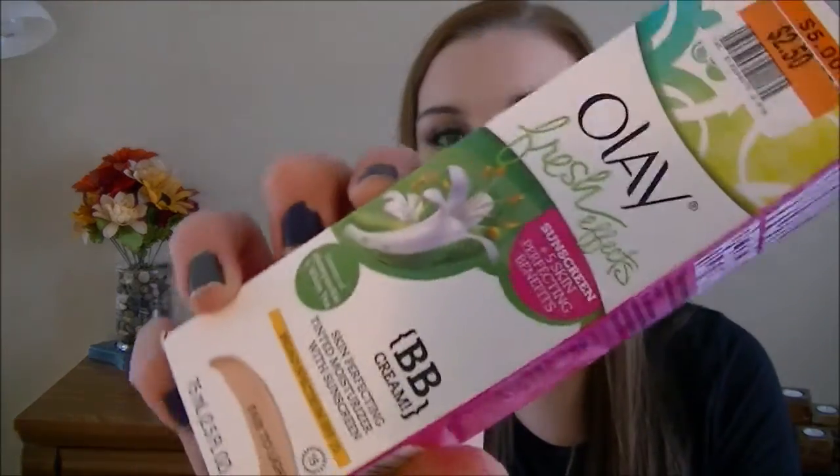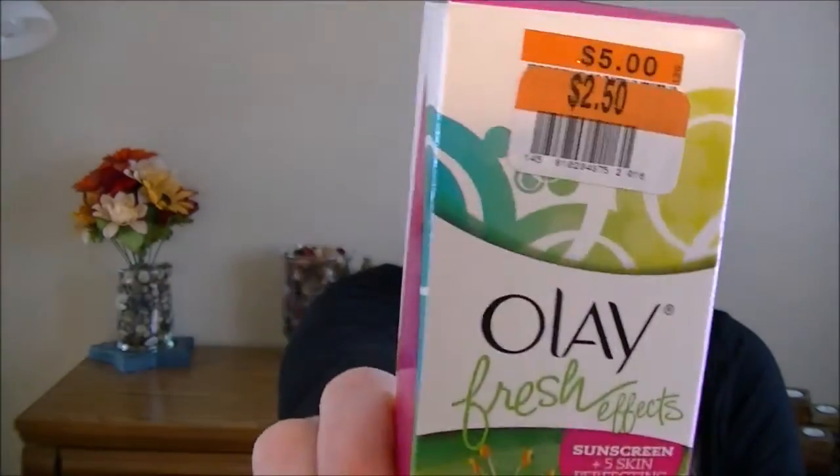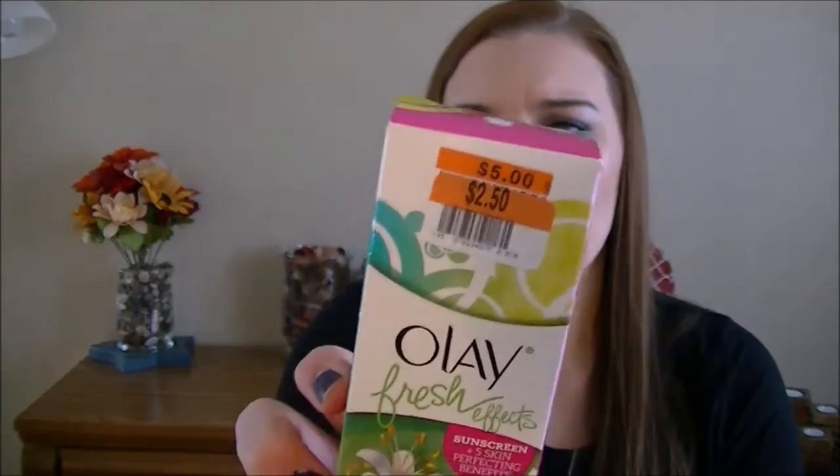I got this Olay Fresh Effects BB cream in Fair to Light. It has an SPF of fifteen and this was two dollars and fifty cents — it had a five dollar sticker on it, so it was quite discounted. It says it has an essence of honeysuckle and white tea.